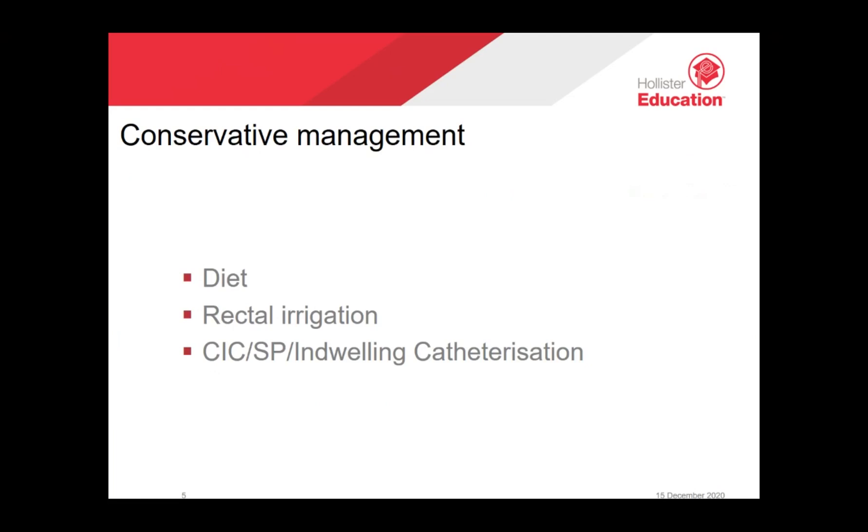Rectal irrigation involves instilling warm tap water into the rectum via the anus and then allowing the water to be expelled, thus emptying the colon. Studies have shown that regular rectal irrigation can be an effective solution to prevent faecal incontinence and constipation. For best results, rectal irrigation should be performed regularly, usually daily or every other day.